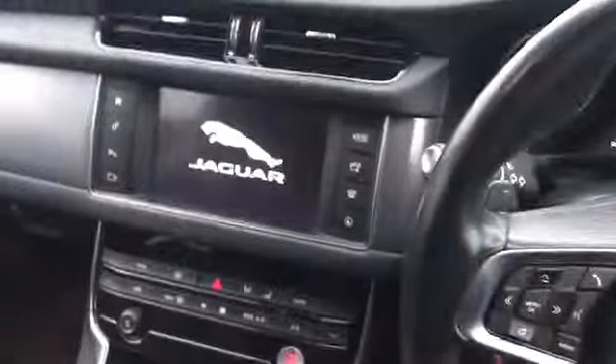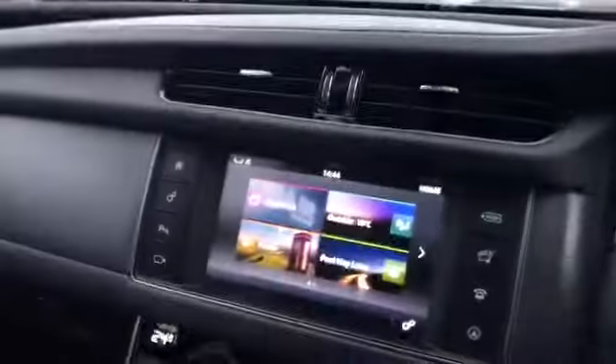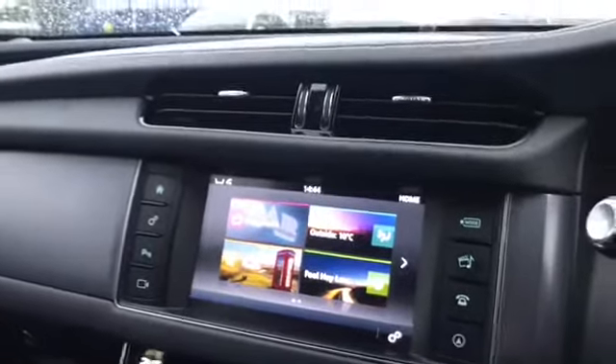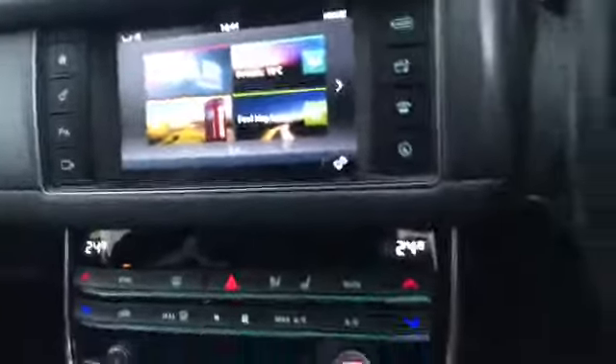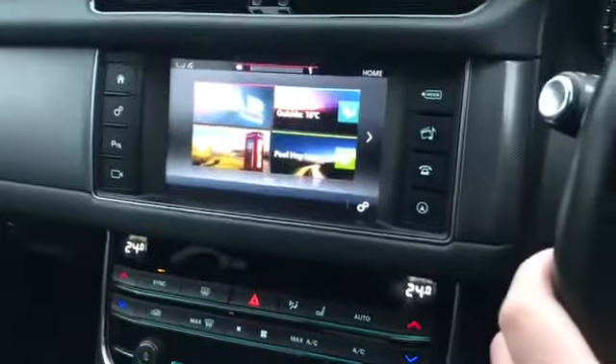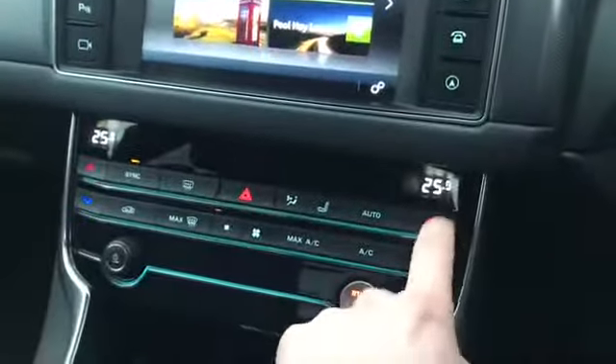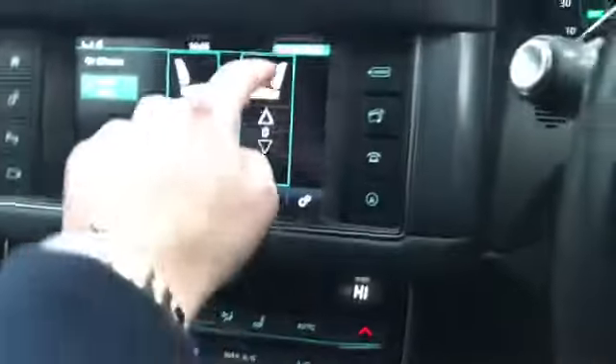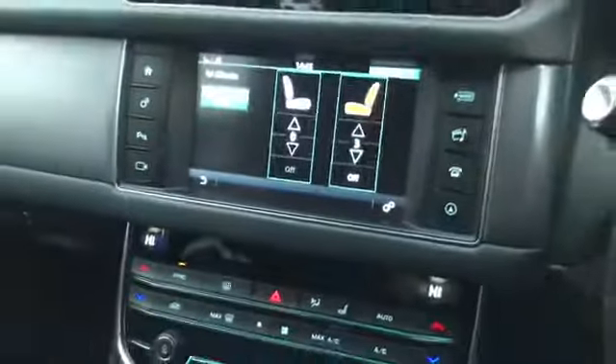Let's turn the engine on and get out of this rain because it's freezing. You've got lumbar support on the electric seats — they're not fully electric but they do have electric adjustment points. Let's turn down the radio volume and get those heated seats on.